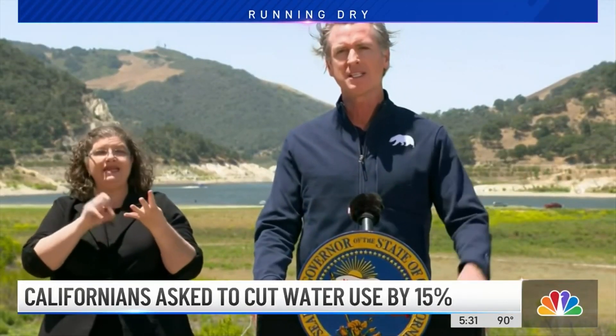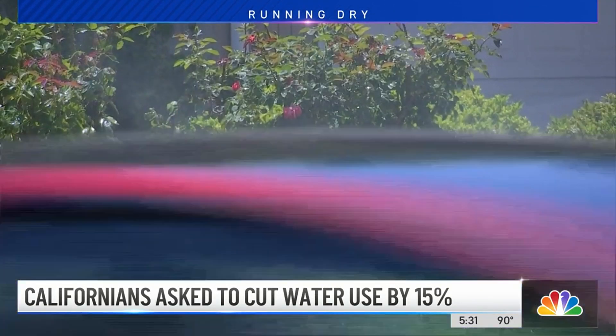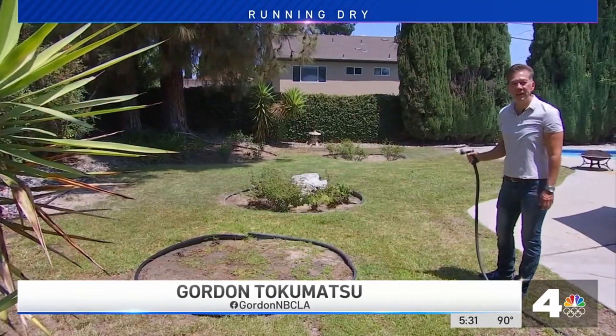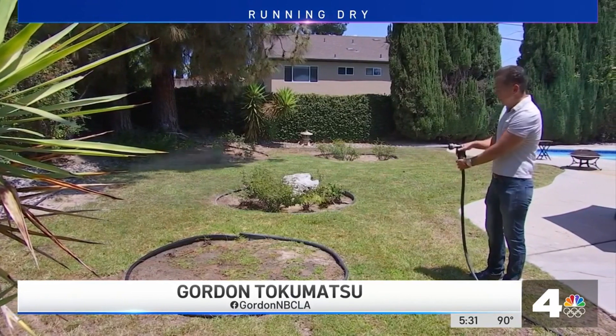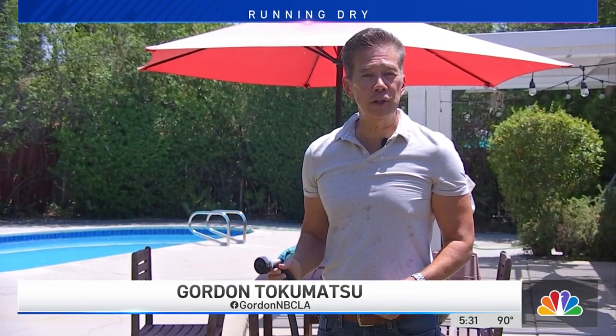The governor's office is asking you to reduce the number of laundry and dishwashing loads per week to start making that 15% dent in your usage. But what about the stuff that's happening outside your house? The average garden hose delivers about 17 gallons per minute. Cut off 15% and your lawn loses approximately 2 and a half gallons.